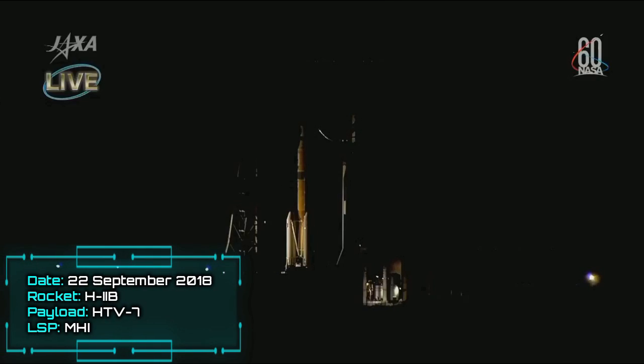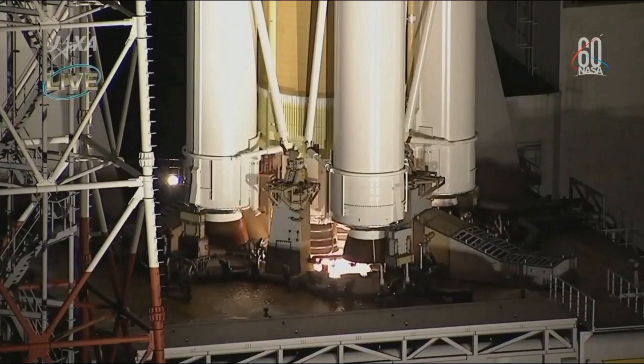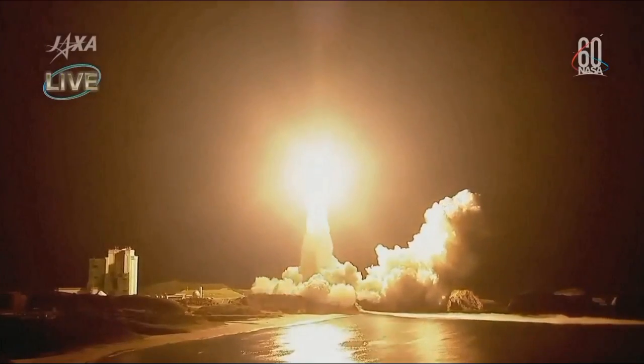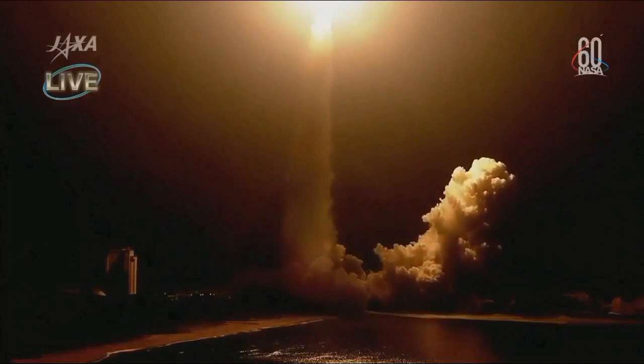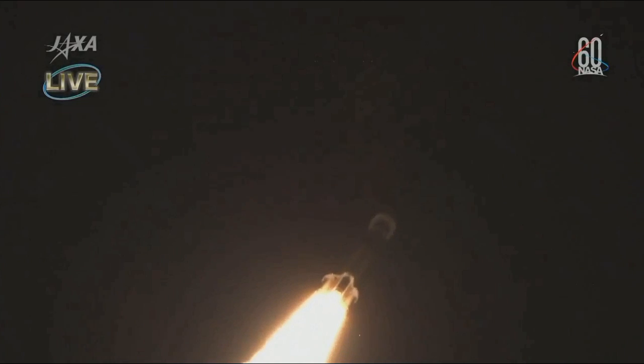The water system has been activated at the launch deck. Liftoff of the HTV-7 vehicle making its way to the International Space Station right on time, carrying more than five tons of equipment, including new batteries for the space station's electrical power system and equipment that will help increase the International Space Station's science capabilities. Liftoff of the HTV launch vehicle number 7 with Kounotori 7 aboard from the JAXA Tanegashima Space Center at 2:52:27 a.m. Japan Standard Time on September 23, 2018.